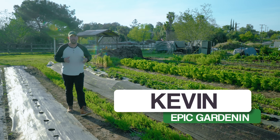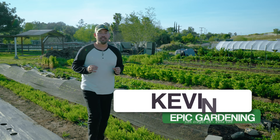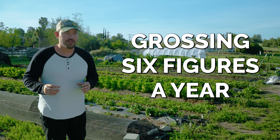Five years ago I met a guy named Andrew at a farm-to-table dinner, and today we are at his farm, which he manages all by himself while working 35 hours a week and grossing over six figures a year.